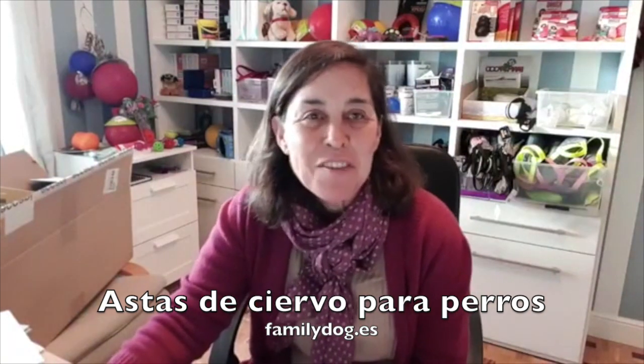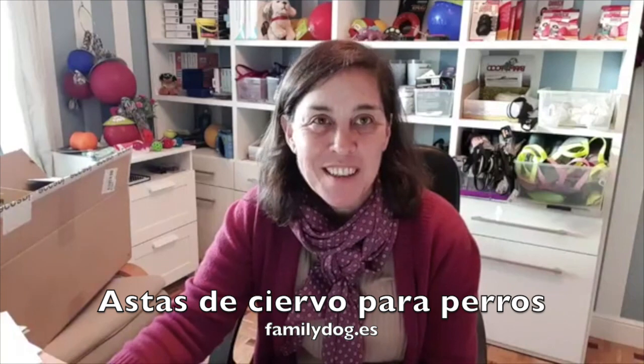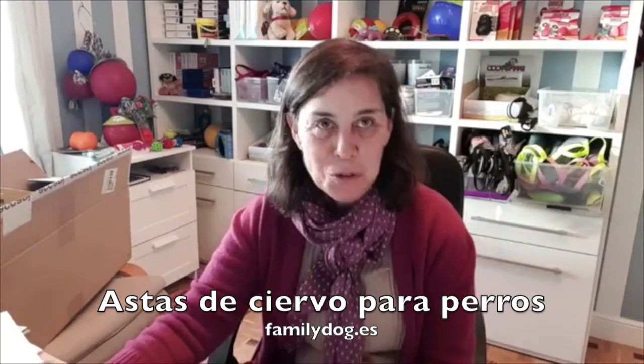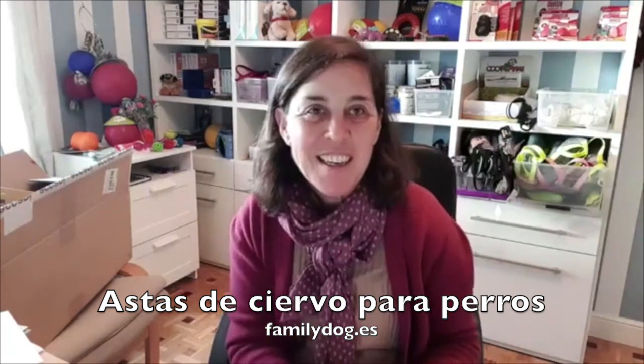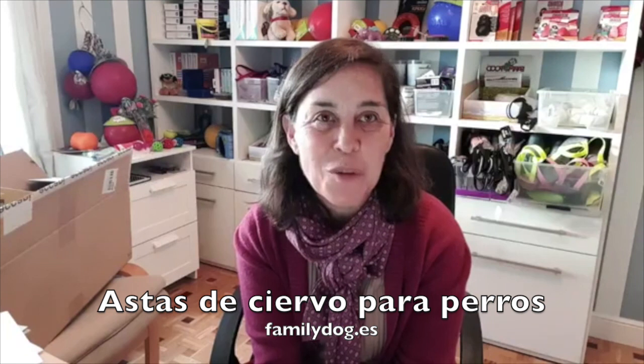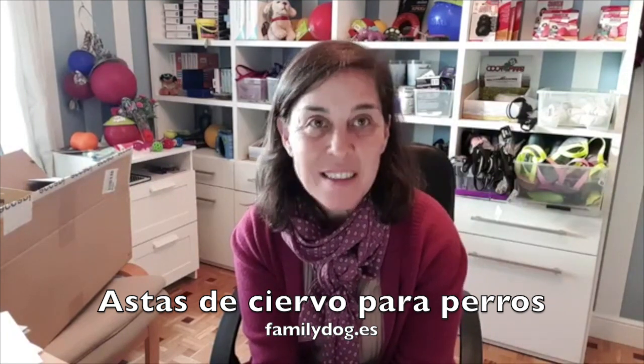Hola amigos de la tienda canina Family Dog, soy Miriam Fernández, la responsable de la tienda. Aprovechando que hoy he publicado una foto de Bowie con una de las astas de ciervo y que está habiendo bastantes comentarios, sobre todo también en Instagram, os quería hablar un poco del tema.